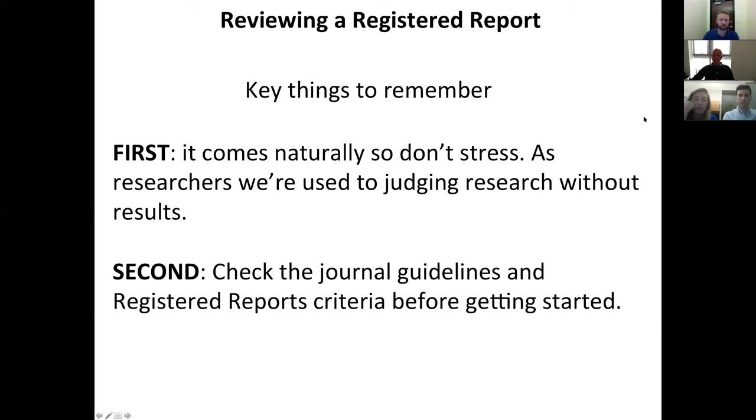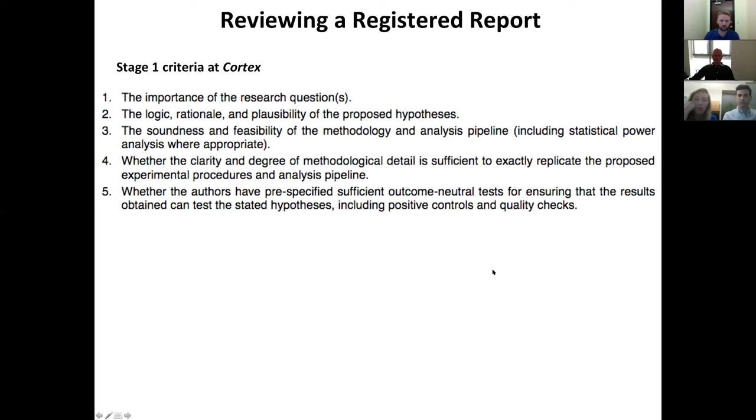This process of pre-results review is very much baked into the kinds of scientific training we get throughout our career. So don't worry — this comes naturally and you'll most likely find it quite an easy and rewarding process. The second thing to do is check the journal guidelines on Registered Reports for the particular journal that invited you before getting started, and familiarize yourself with the criteria being used to assess submissions. As an example, I'll show you the Stage 1 criteria we use at Cortex, one of the journals offering Registered Reports for the longest time.